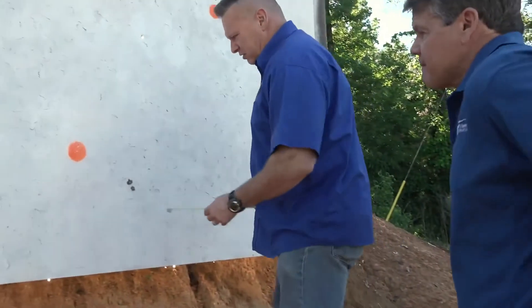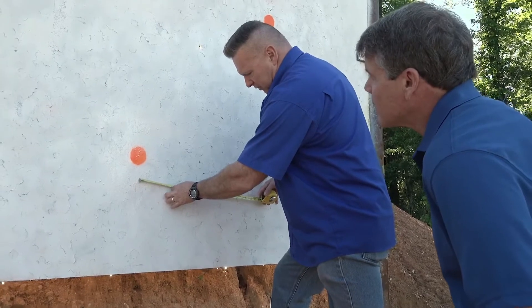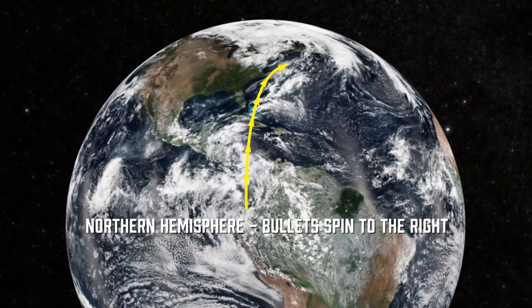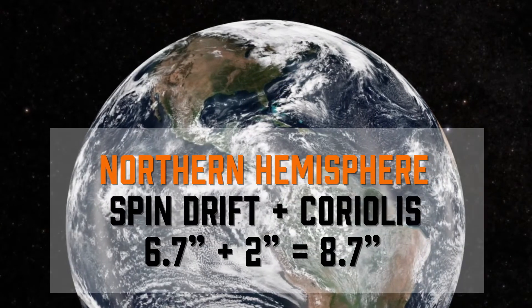Theoretically speaking, spin drift is easy to calculate. However, practically, things are not going to be exact. There is a specific formula used to properly calculate the spin drift of a bullet, but that is not in the scope of this video.